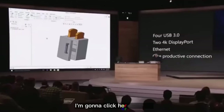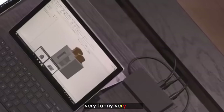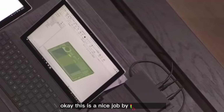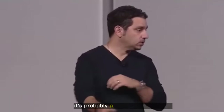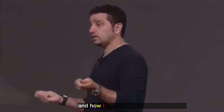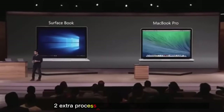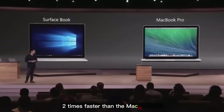I might be getting pumped here. Very funny. Now, how does this compare? We compared Surface Pro to the MacBook Air — I think that was fair. We're going to compare Surface Book and how it compares to a MacBook Pro. By adding the discrete GPU and two extra processors, it fundamentally makes Surface Book two times faster than the MacBook Pro. Two times faster.